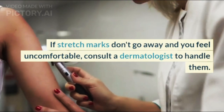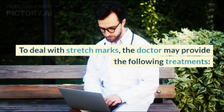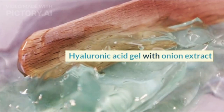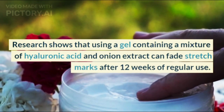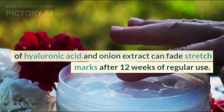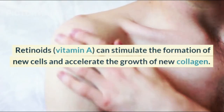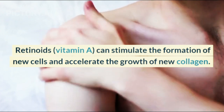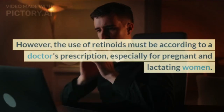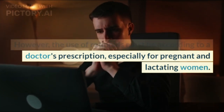If stretch marks don't go away and you feel uncomfortable, consult a dermatologist to handle them. To deal with stretch marks, the doctor may provide the following treatments. Hyaluronic acid gel with onion extract: research shows that using a gel containing a mixture of hyaluronic acid and onion extract can fade stretch marks after 12 weeks of regular use. Retinoids (vitamin A) can stimulate the formation of new cells and accelerate the growth of new collagen, making the skin healthier. However, the use of retinoids must be according to a doctor's prescription, especially for pregnant and lactating women.